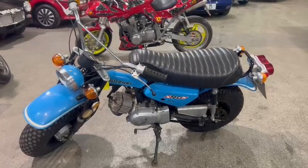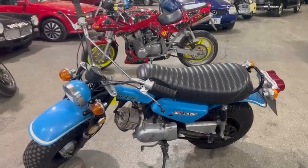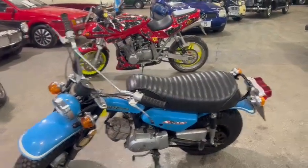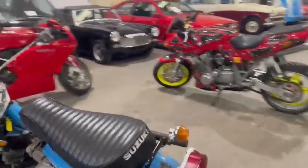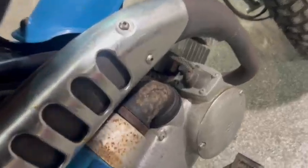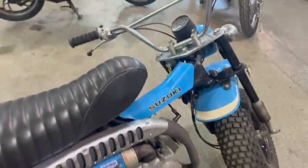Right guys, here we go — Suzuki 90. Funny little thing, look — some fair/sand tires on there. Just arrived, just landed with us for our next sale. We hadn't had this one running, but she kicks over and got plenty of compression — more than enough, look — loads of that.